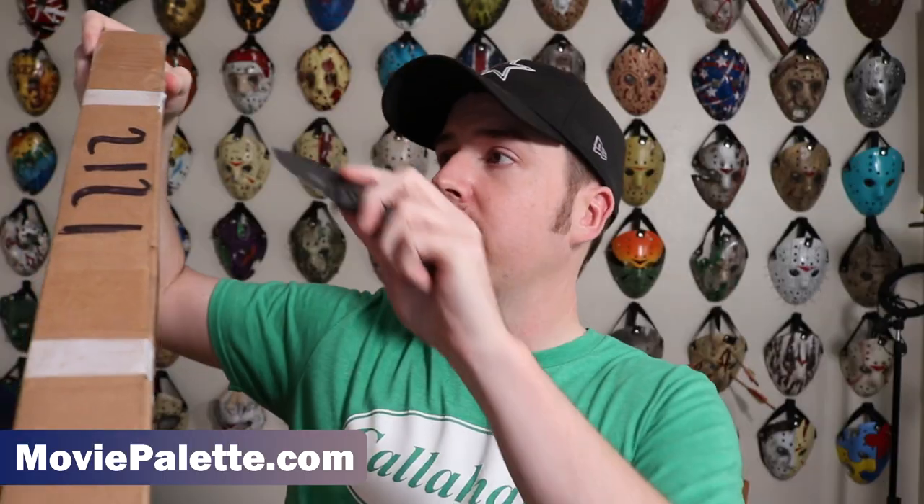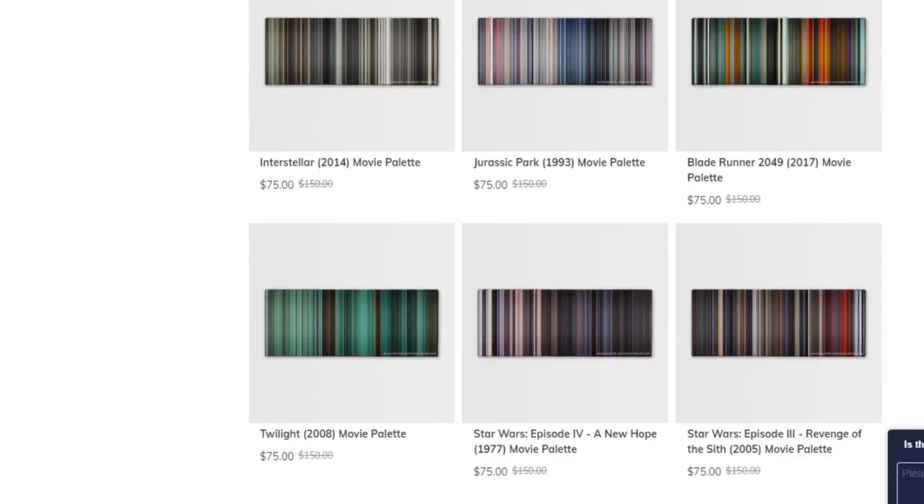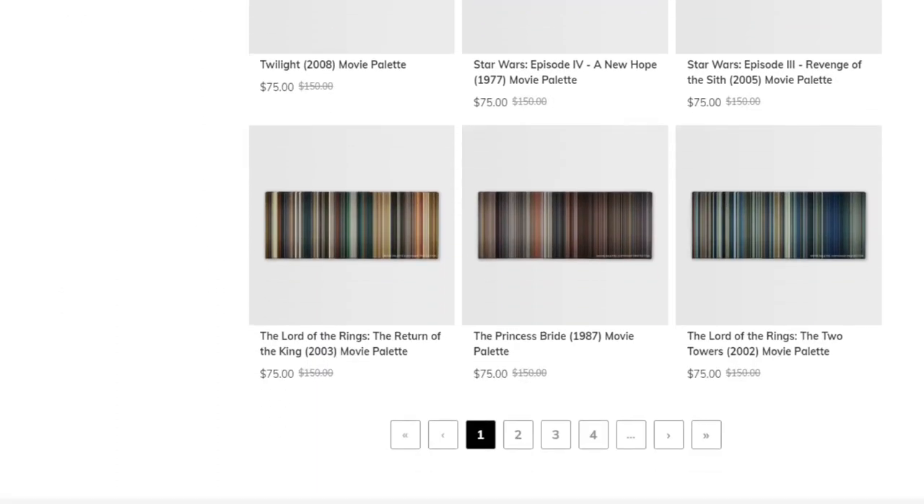I wanted to wait and open it up and see it for the first time with you guys — we're all experiencing this together. Now, they asked me which movie palette I wanted, and I looked through and they have a ton of movies available. I'm pretty sure you can pick a movie even if they don't have it on the site. Because of my channel, what I do here, and because of my audience, I went ahead and chose Friday the 13th — the original Friday the 13th film.